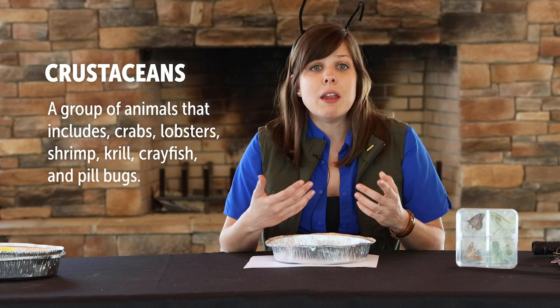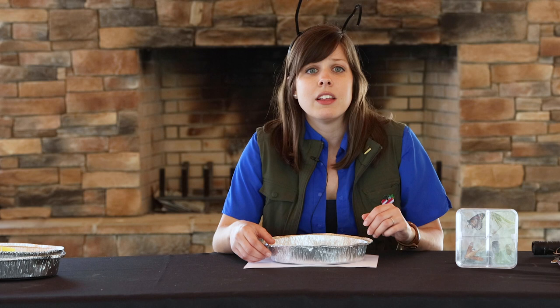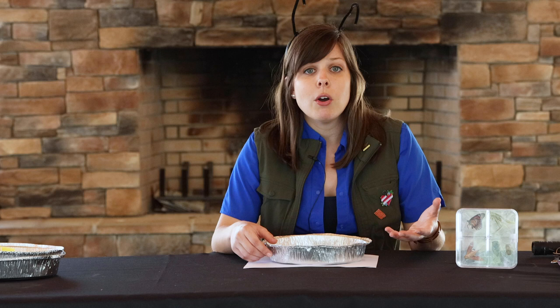Most of these crustaceans you can find in the seafood section at your grocery store. Insects have six legs while pill bugs have a total of 14. Like all crustaceans, pill bugs actually breathe using gills. While most crustaceans live underwater, pill bugs can survive on land as long as they live in a damp environment that keeps their gills moist. Pill bugs are the only crustaceans that live totally on land.